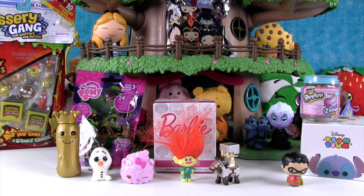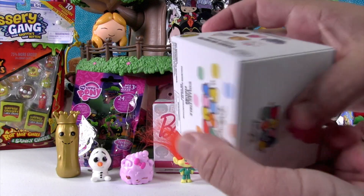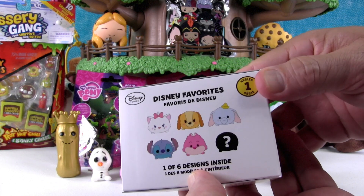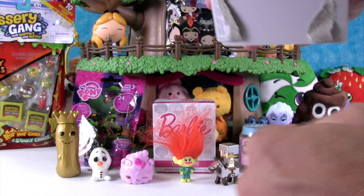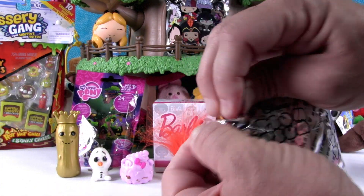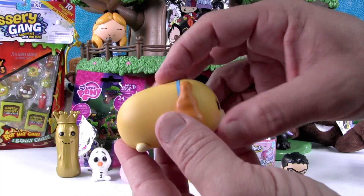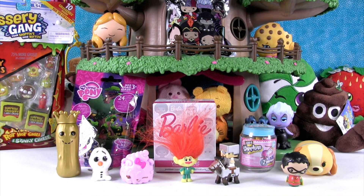I think I want to open up the Disney Tsum Tsum. These are from Disney Store — larger than the other Tsum Tsums. There are only six in this collection from Series 1, which is actually the second series in these. Today I want to get the Cheshire Cat or Stitch. We got Lady from Lady and the Tramp, and she's cute with her big, long, soft, fluffy ears and her tail. She needs a bowl of spaghetti to sit in.